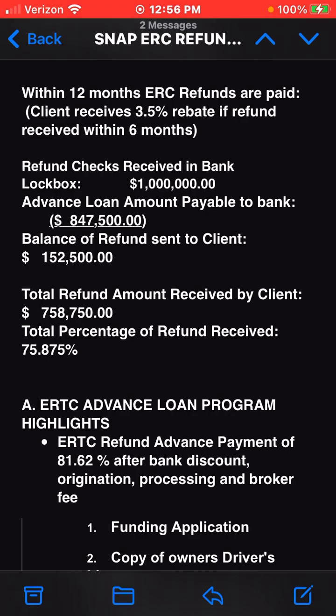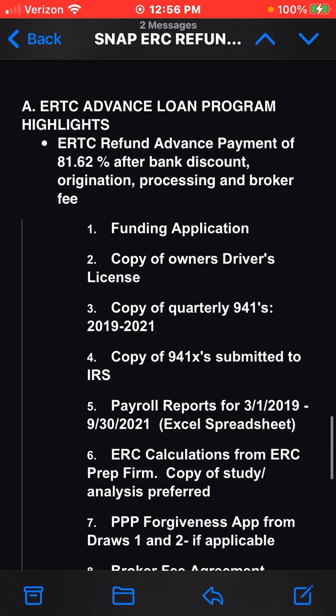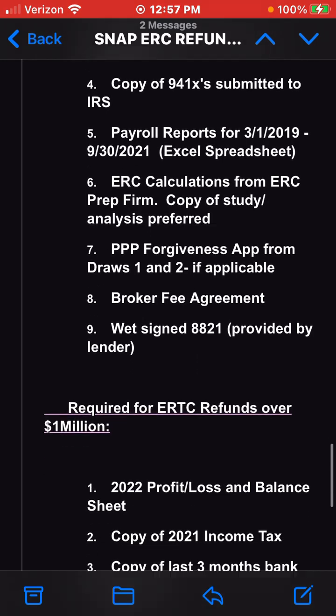ERTC advance loan program highlights: ERTC refund advance payment of 81.62% after bank discount, origination, processing, and broker fee. Required documents: 1) Funding application; 2) Copy of owner's driver's license; 3) Copy of quarterly 941s for 2019 to 2021; 4) Copy of 941s submitted to IRS; 5) Payroll reports for March 1, 2019 to September 30, 2021 in Excel spreadsheet; 6) ERC calculations from ERC prep firm, copy of study analysis preferred; 7) PPP...